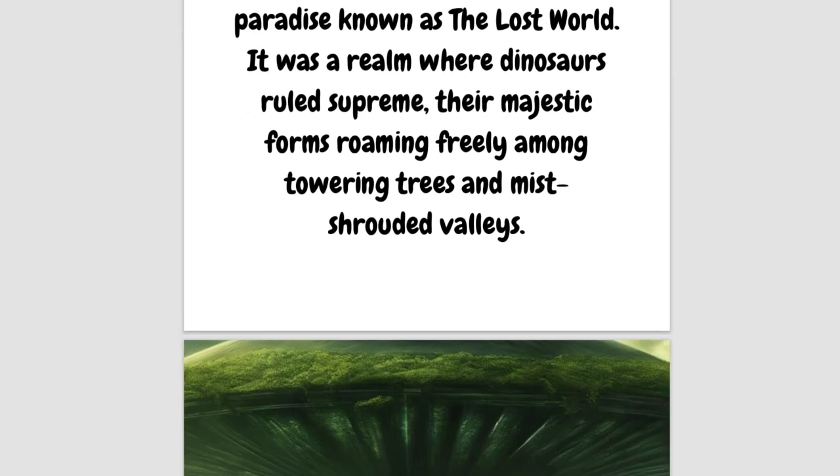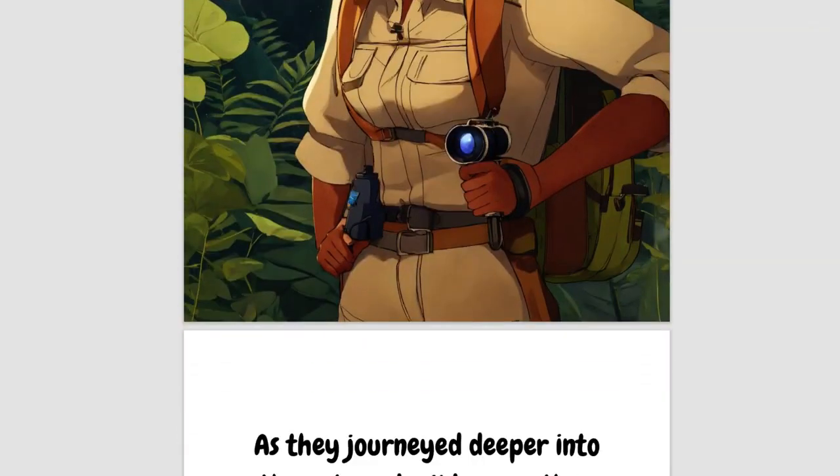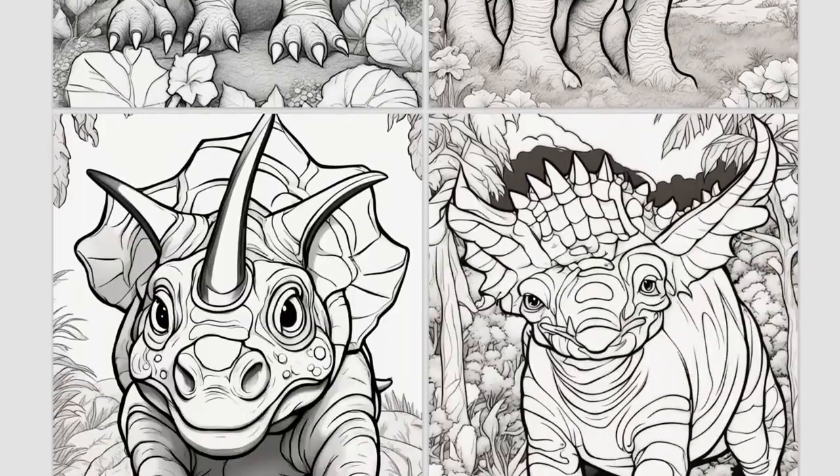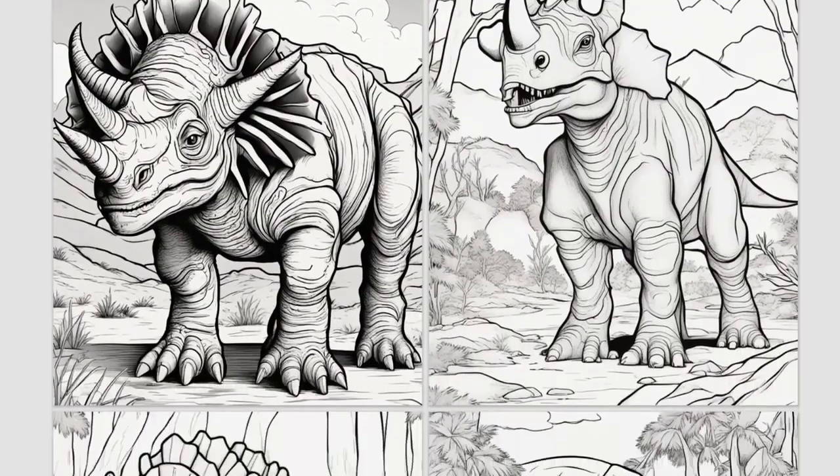It's Trevor here, and thanks so much for checking out the Dino Books PLR pack. This is another one of our exclusive launches where you get the opportunity to buy something with real tangible value for a fraction of the price that we would normally charge. We've got 25 dino books with PLR rights — a combination of dinosaur storybooks and dinosaur coloring books, which are massively popular at the moment.